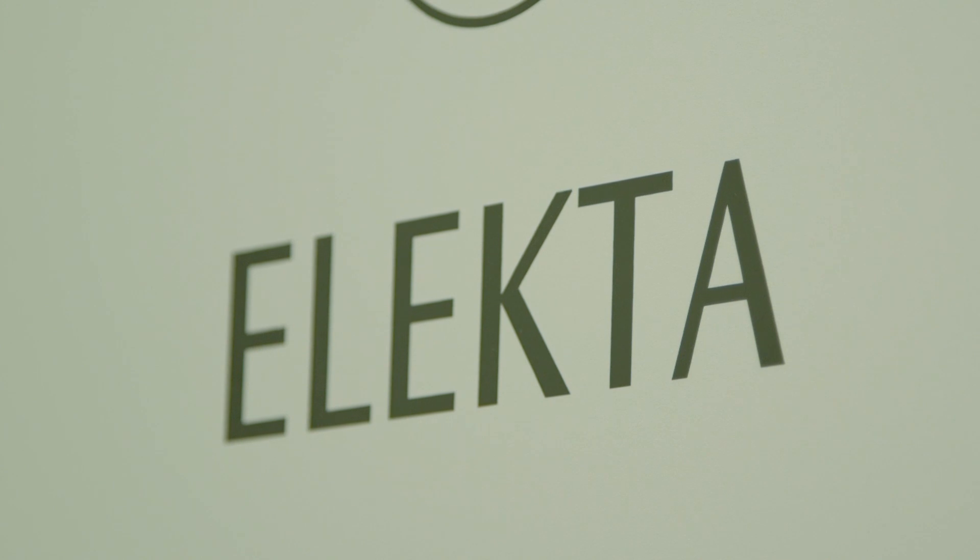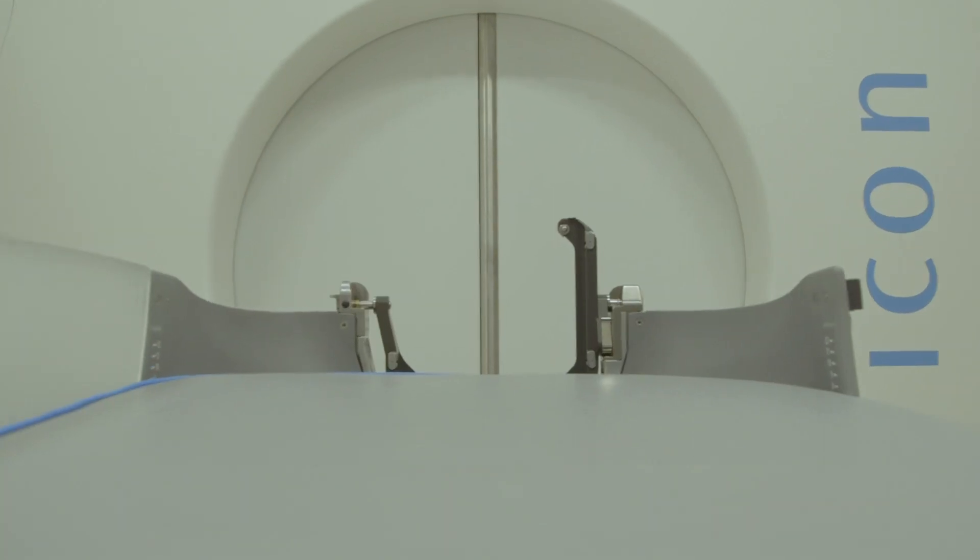People often ask, what's it like inside the gamma knife machine? Despite how big it is, the machine is fairly quiet and not much happens when you're inside. There isn't much to hear or see.